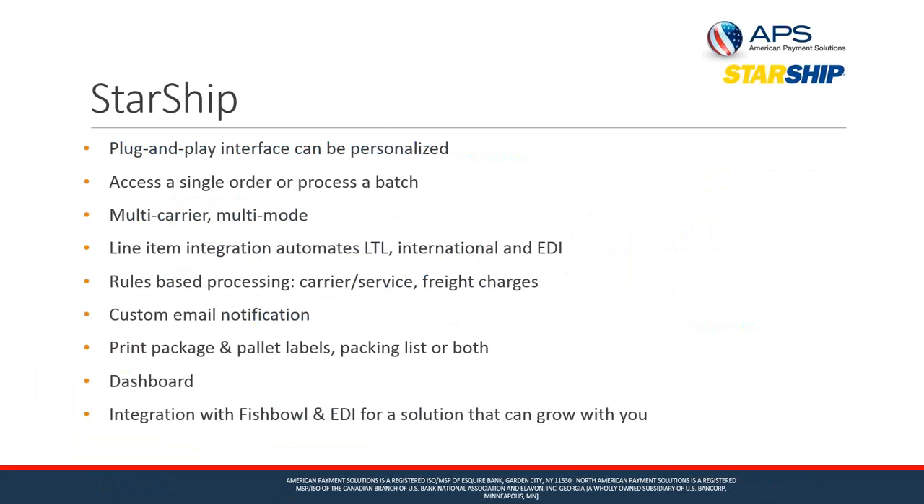When you integrate Starship with QuickBooks, you have a default interface that can connect to various QuickBooks sources such as invoices, sales receipts, and orders. We also give you a nice interface to personalize the default maps and translations, so you have complete control over how fields come into Starship. When processing orders, you can process a single one or a batch — some customers on flash sale sites will quickly process maybe 2,000 orders of the same item going to various customers.